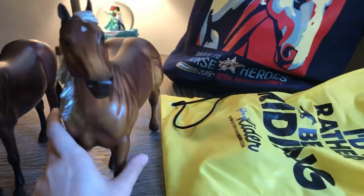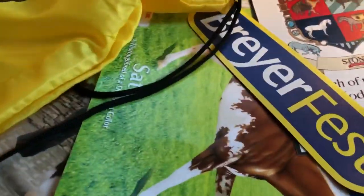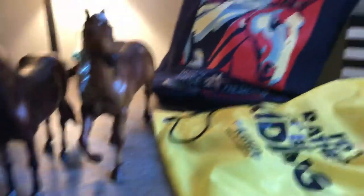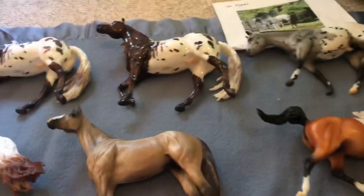I also got this canvas bag with a horse on it. I just want to show — I did NOT buy these models, I only brought them to get signed. We have Latigo — I've heard it pronounced both ways so I don't know — got him signed, and then Dominante, got him signed as well.